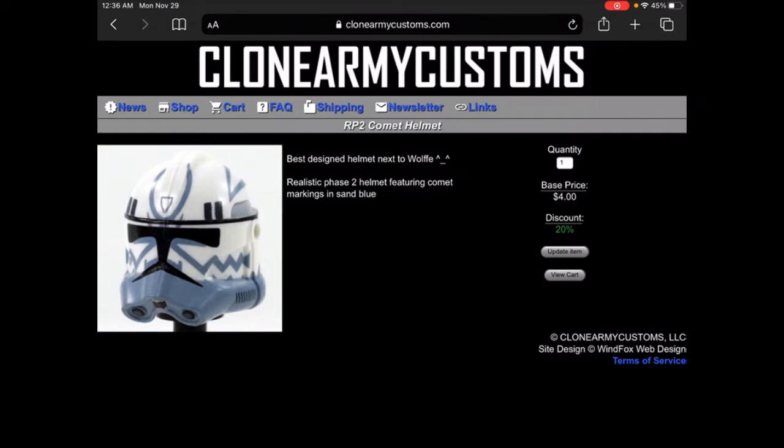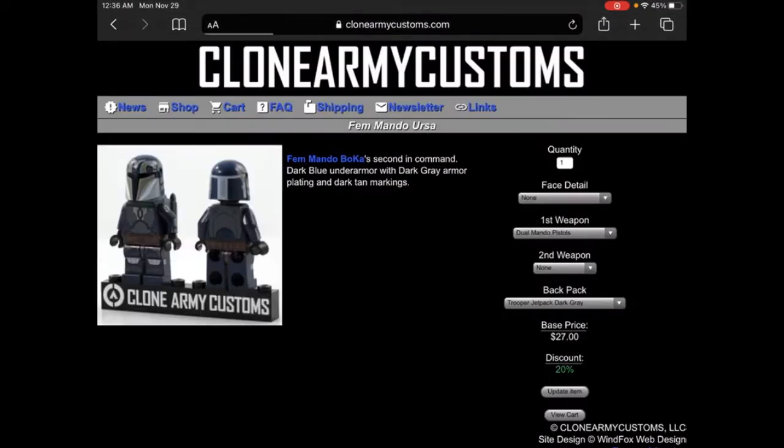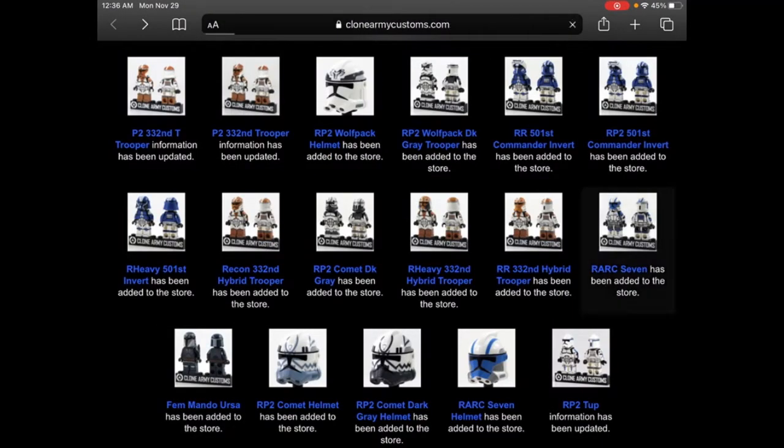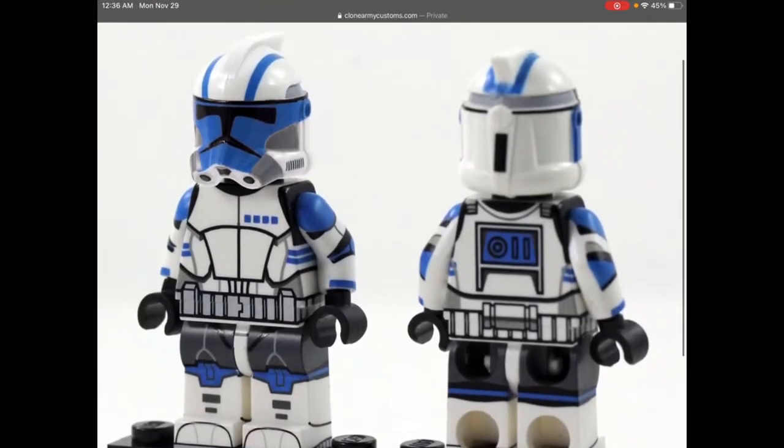Here is the sand blue version, which looks pretty nice. Last time, Boost and Sinker got released with the realistic helmet in the sand blue design, but not Comet, so it's nice to have him for people who want sand blue. Now we're waiting for Boost and Sinker in dark gray — kind of like a switch. And here we have Mando Ursa Ren, she looks really nice, and then Realistic Arc 7, he looks really nice.